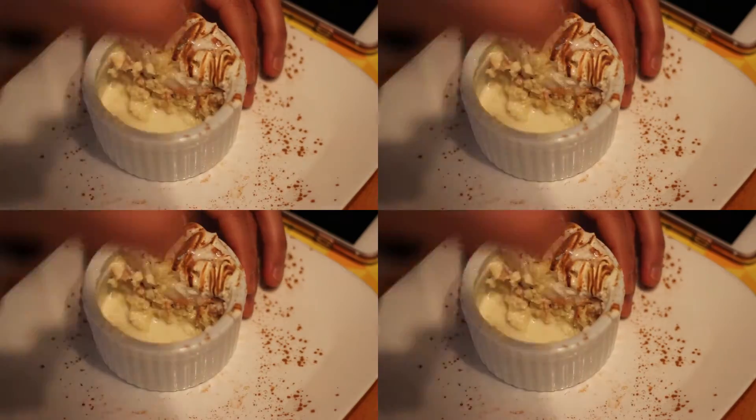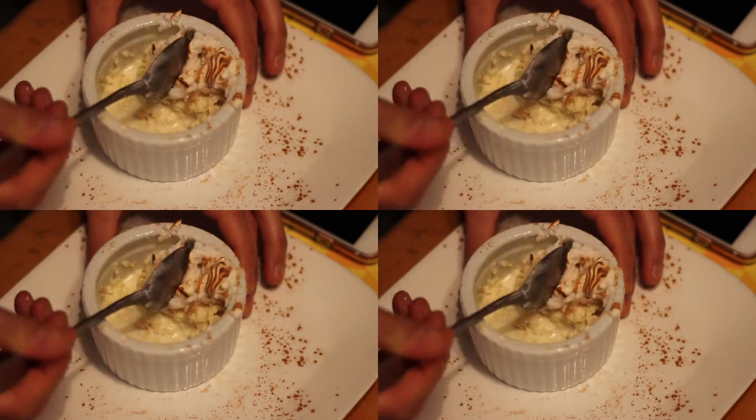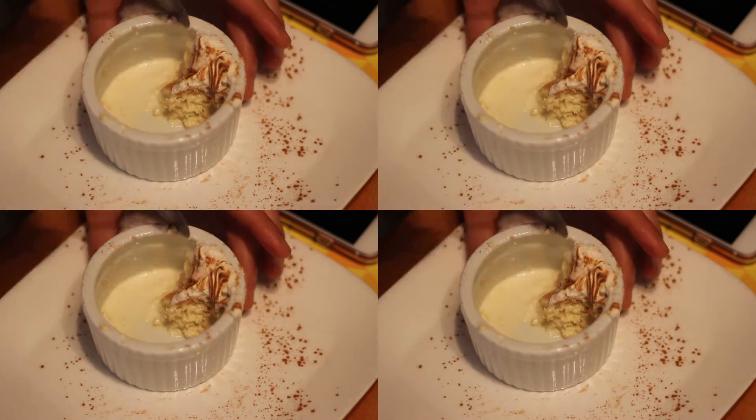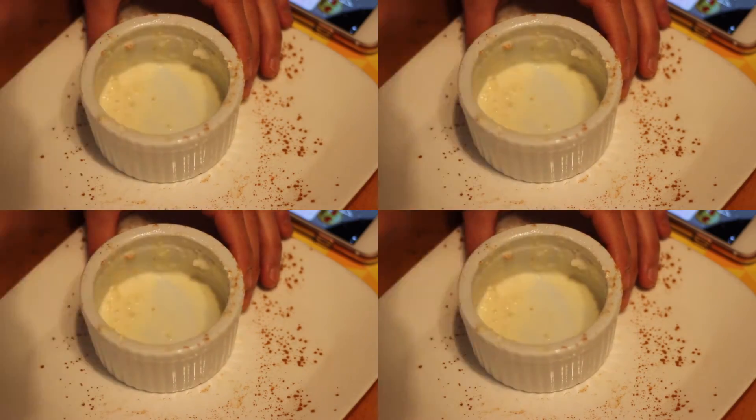Another great option is called the alfajor, and it's a cookie from South America that's a shortbread filled with deliciously fresh caramel known as dulce de leche. Definitely something to enjoy.